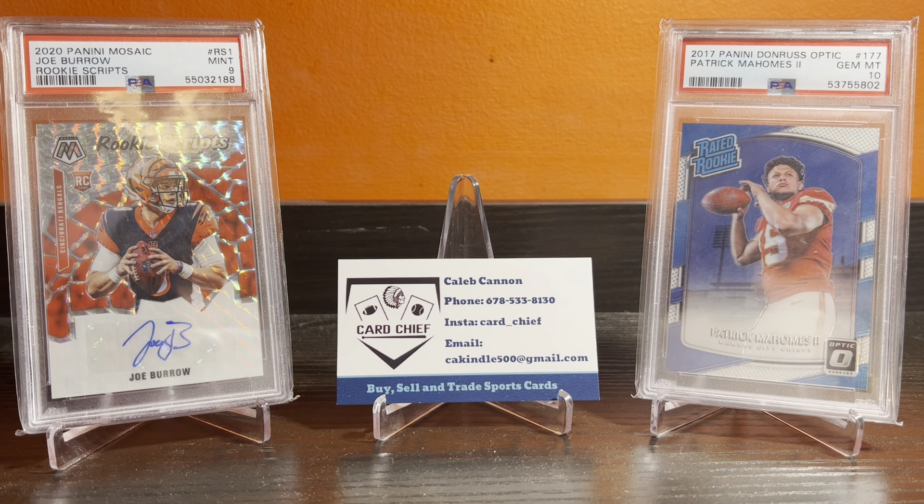Hey guys, what's up? It's Card Chief back with another video today, and I'm going to be showing you all some pickups I've made at the Atlantic Art Show, and some of these were from a Spartanburg card show in South Carolina. But first we'll start off with some plays we've made at the Atlantic Art Show.